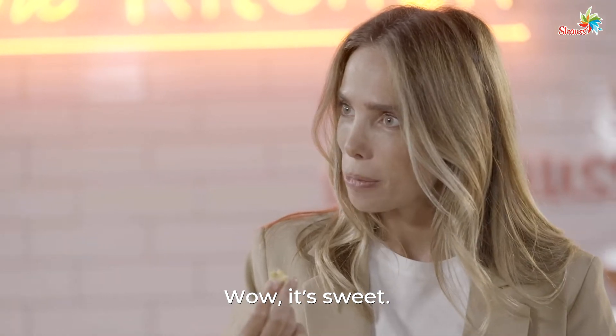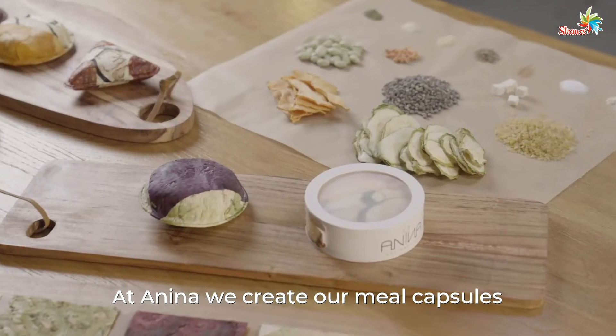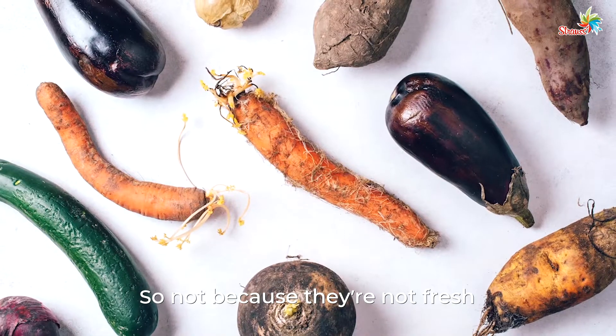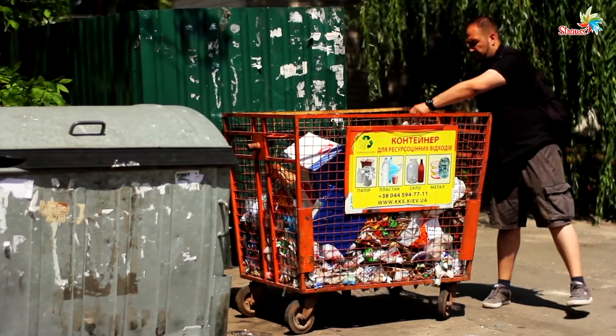Wow, it's sweet. At Anina, we create our meal capsules, which are made from ugly produce. Not because they're not fresh and not because they're not tasty — just because they're ugly, they're being thrown away. Exactly.